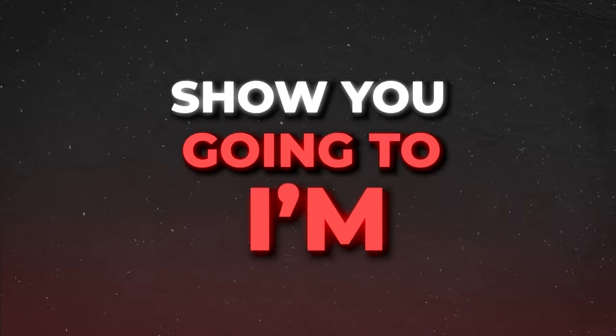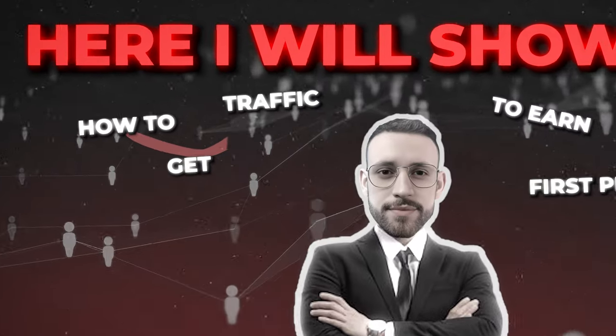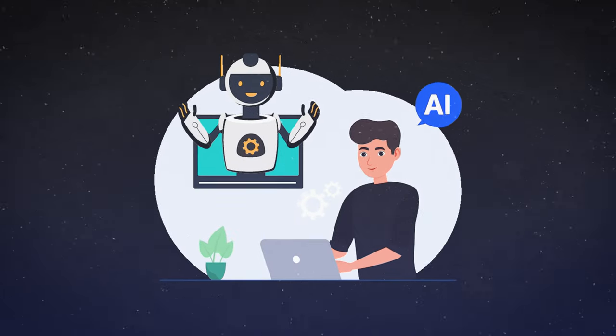In module three I'll show you what I call 15-minute traffic secrets — how to get enough traffic to start earning your first profits in just a few days, even as a complete beginner without any existing social media following or budget for paid ads, spending just a few minutes per day. In module four I'll show you how to leverage AI automation to do all the hard work for you, so you literally don't need to spend more than 5 to 15 minutes per day running this strategy.